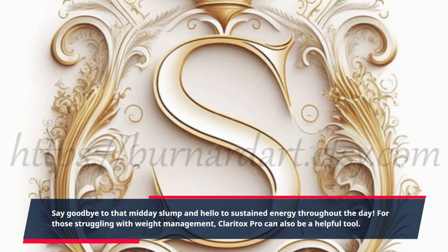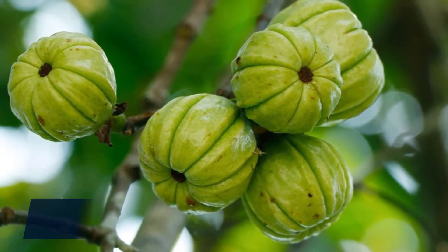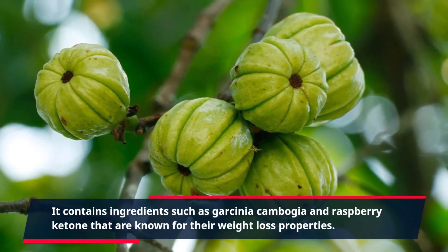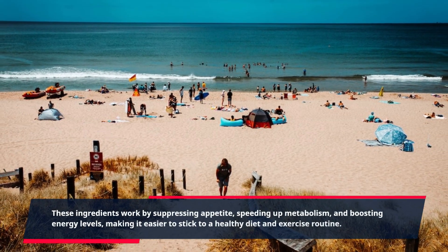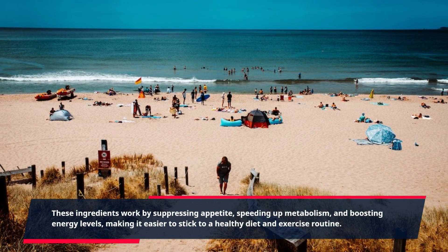For those struggling with weight management, Claritox Pro can also be a helpful tool. It contains ingredients such as garcinia cambogia and raspberry ketone that are known for their weight loss properties. These ingredients work by suppressing appetite, speeding up metabolism, and boosting energy levels, making it easier to stick to a healthy diet and exercise routine.